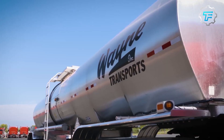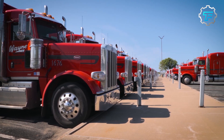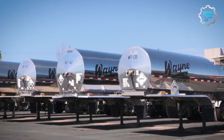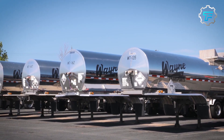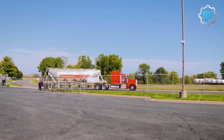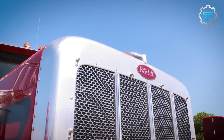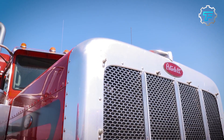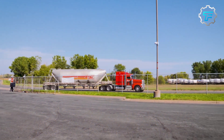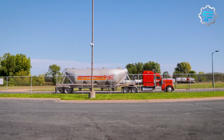At number 9, we got the Wayne Transport's Mammoth. Wayne Transport's Mammoth is the ninth largest tank truck in the world. It has a capacity of 126,000 liters of fuel and is primarily used for transporting fuels and chemicals. The truck has a total length of 14.6 meters and is equipped with four axles to carry heavy loads. Its design features a stainless steel tank and an aluminum ladder and walkway. Overall, the Mammoth is a robust and dependable tanker that delivers a massive amount of liquid goods.